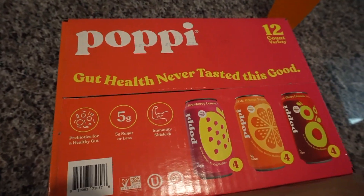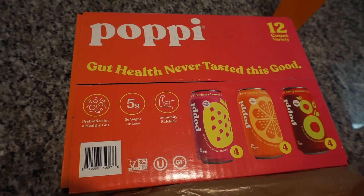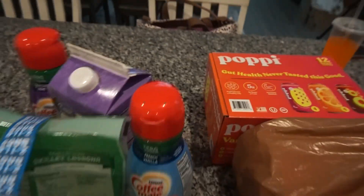And then my Poppy — I love this. I love the orange, it tastes like Orange Fanta. So definitely glad those are back in stock.